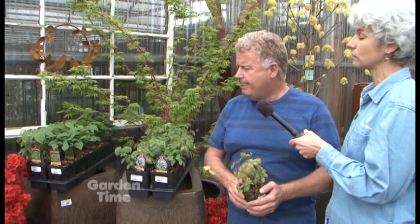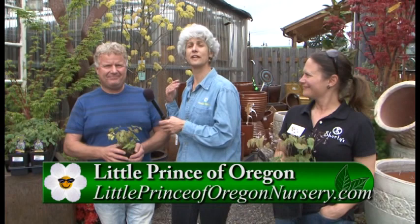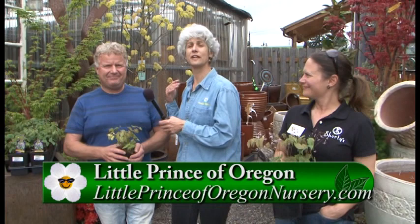Mark from Little Prince is a sponsor of our Plant Pick. Little Prince has about a dozen varieties — the one he's holding is the Sulfurium, with little yellow and white flowers and cool variegation on the leaves. There's also Lilifee, a very nice purple and white, and Rubrum, which is a mauve red color. They're really a great ground cover in difficult spots. They go well with Hosta, Aspidistra, and bleeding hearts — perfect for shade. Find them at Shorty's two locations, or probably any garden center in the Portland area. Check out Little Prince's and Shorty's Facebook pages. That's our Plant Pick of the Week — epimediums.